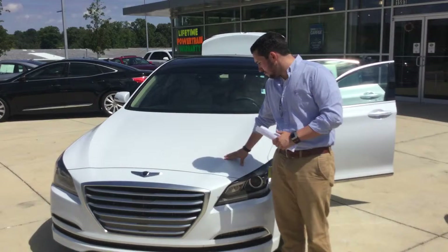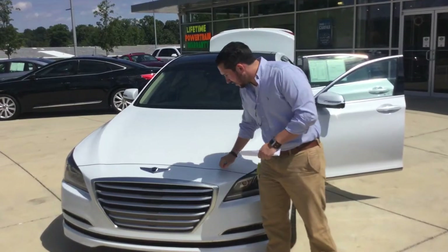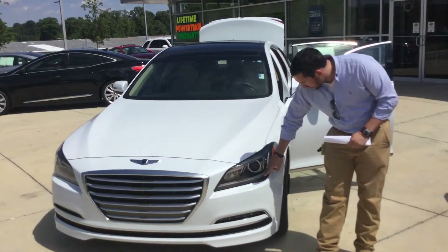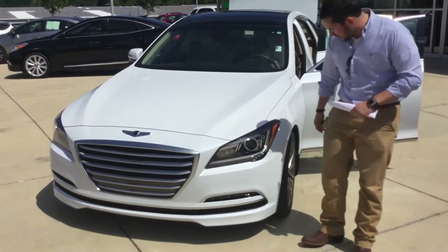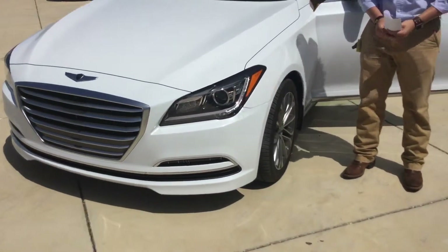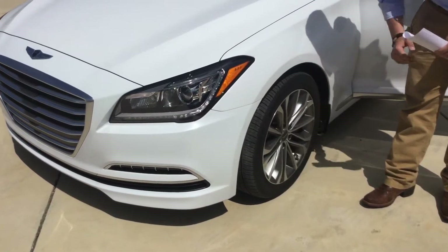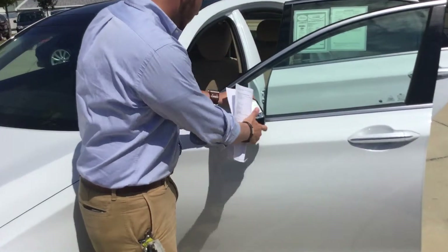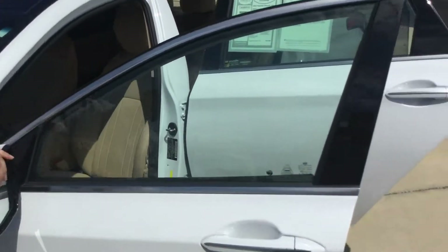As you can see, it has your white metallic paint, it has your beautiful Genesis grille with your chrome accent grille, you've got your LED wrap-around headlights with your fog lamps. As you come around here to the side, you've got your Genesis rims wrapped with new tires.